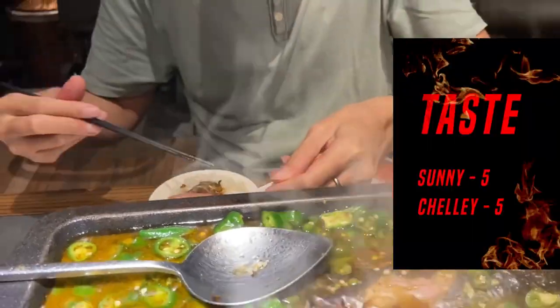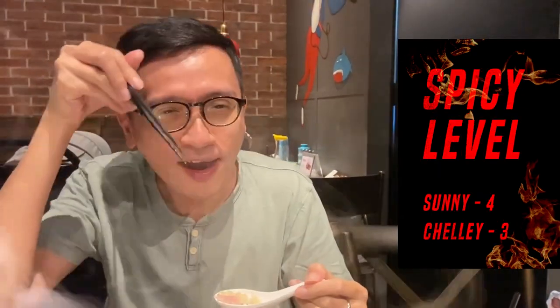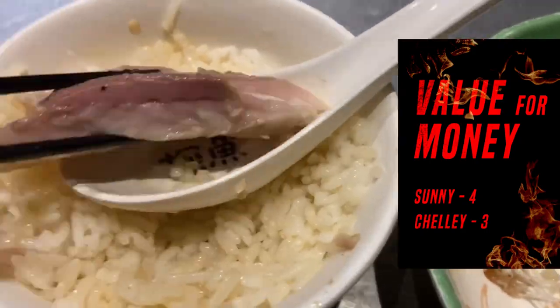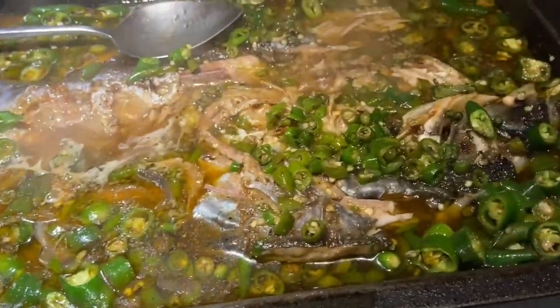This tastes really good, and the fish tastes really, really fresh! Wow, so spicy! In terms of value for money, it is on the pricier side, but the food is really yummy — it is worth it! No wonder the queue is very long for this restaurant.